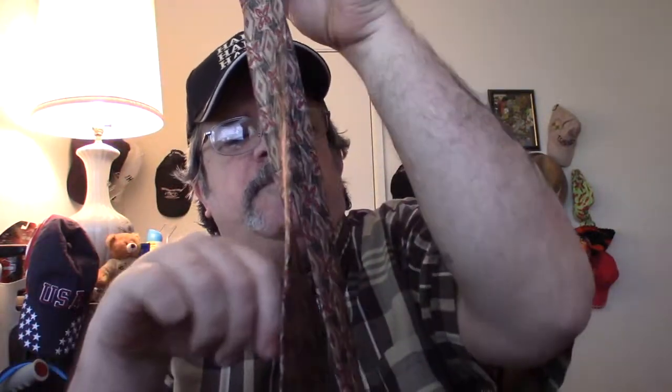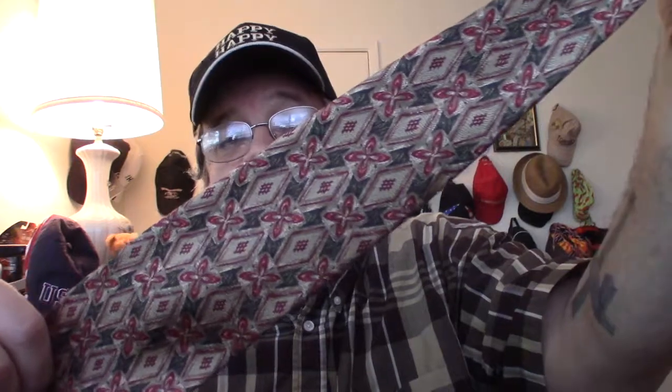First I picked up a few ties this go around and I think they're pretty nice. The first one is a Barrington — as you can see it's got a nice pattern and nice color to it. I did a search on eBay and Barrington does pretty good, so I thought, you know what, let's give this one a try.